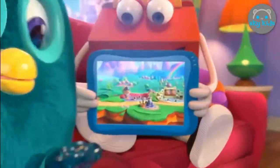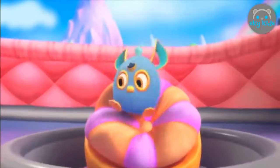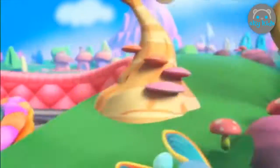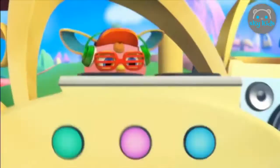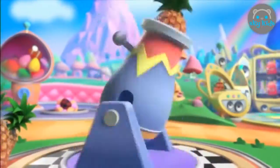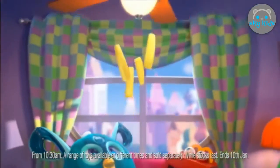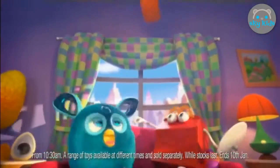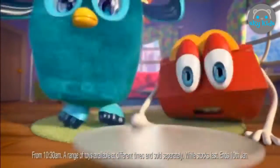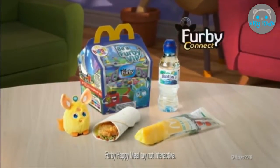Explore Furby Connect World with Happy at McDonald's. You can find an acrobat Furbling hatching in its nest, or party with DJ Furbling. This is the food cannon where Furby gets fed delicious pineapple sticks — Furby loves pineapple sticks! Join the fun with Furby Connect and enjoy delicious pineapple sticks now at McDonald's. Some fun, some food — it's all inside this Happy Meal.